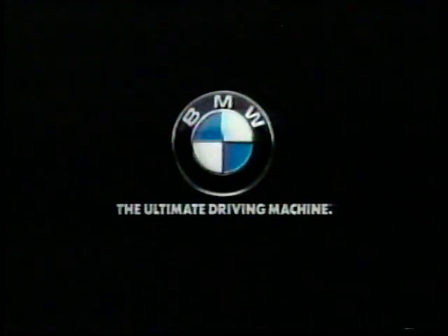So aggressive, it mastered Germany's treacherous Nürburgring. So spirited, it has four valves per cylinder. So serious, it only comes with a stick shift. The BMW 318 is back — with a vengeance. Introducing the BMW 318iS. For special new lease and finance plans, see your participating BMW dealer.